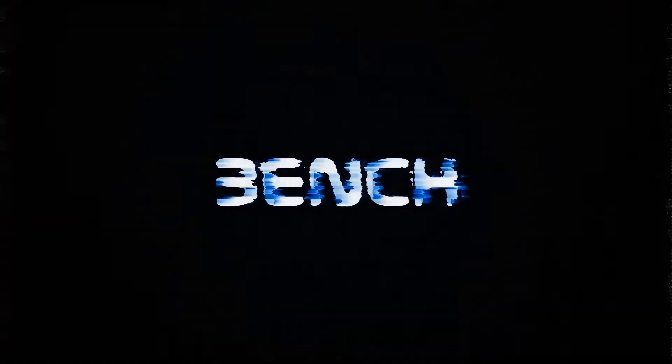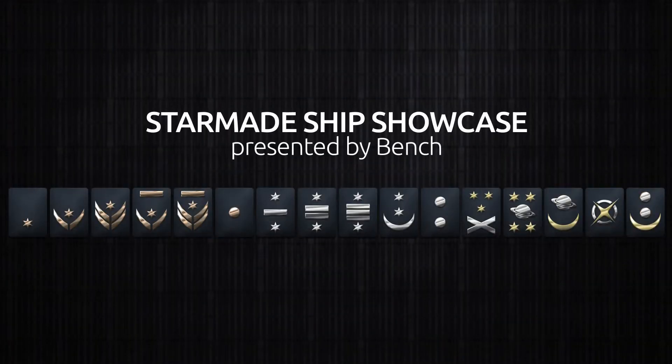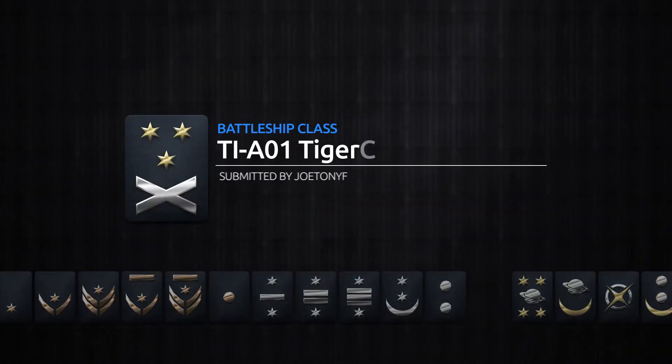Welcome back to another StarMade Ship Showcase. My name is Bench and today we have a submission by Joe Tony F. It's a battleship class TI-A01 Tiger Shark Poseidon.